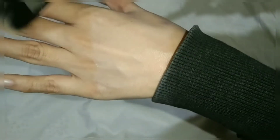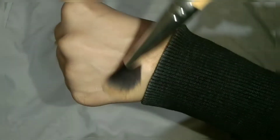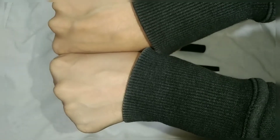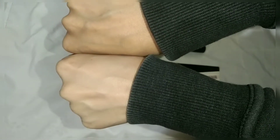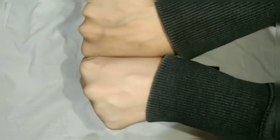Now you can see the difference in how it conceals. It will not look cakey on your face, but you have to select the right shade according to your complexion. You can clearly see the difference.